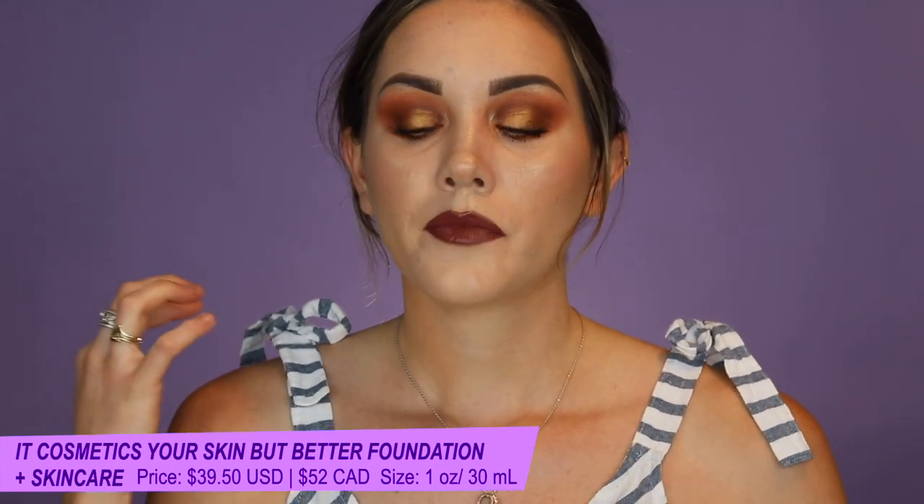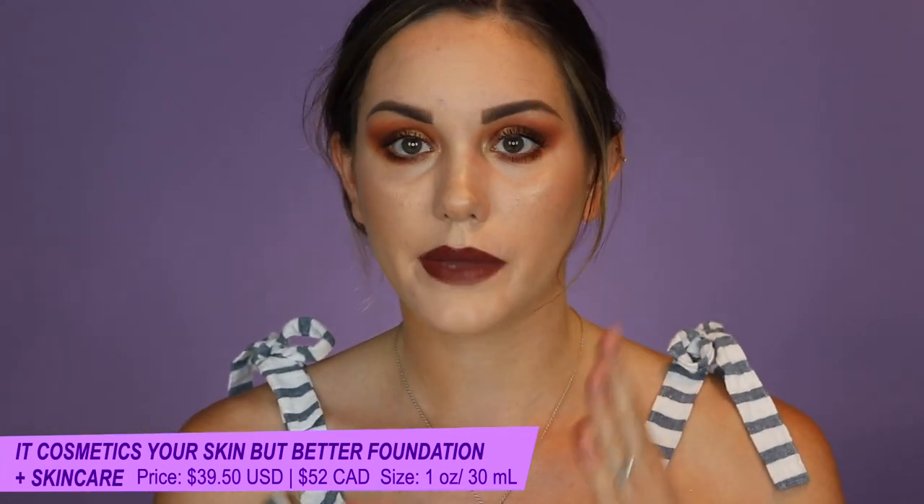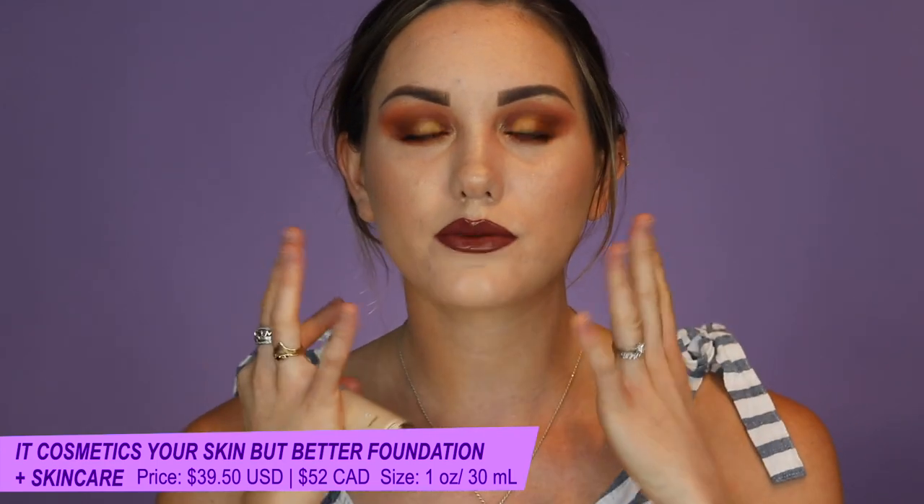Moving on to foundations. The first foundation I've absolutely fallen in love with in the last couple months is actually a radiant finish, which is why I had to include it. For me to love a radiant finish foundation is very rare. This is the IT Cosmetics Your Skin But Better Foundation Plus Skincare — a really beautiful medium coverage, super lightweight, radiant finish foundation. It has that nice dewy look but when you set it down it's not overly dewy. Compared to my matte finish foundations, it just looks a little more healthy on the skin — bright, juicy, and hydrated.